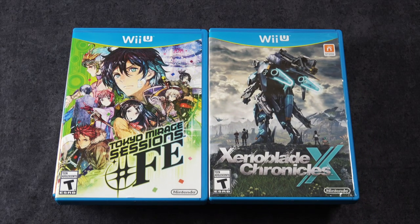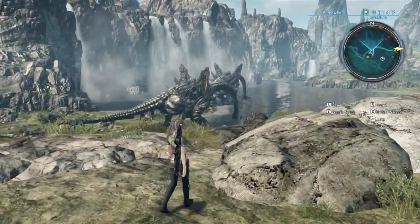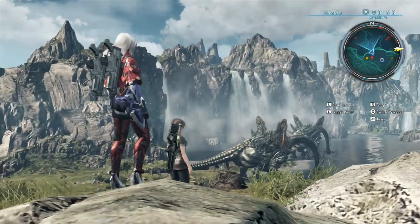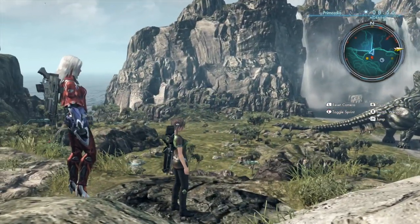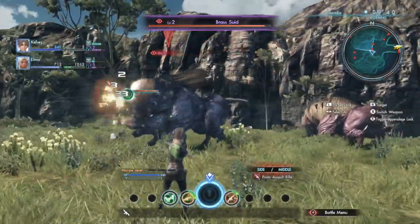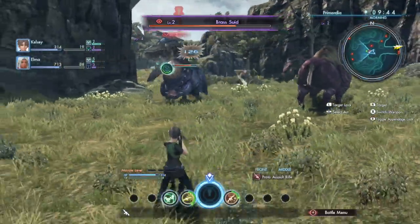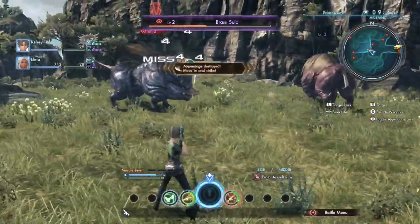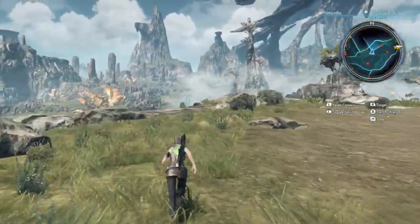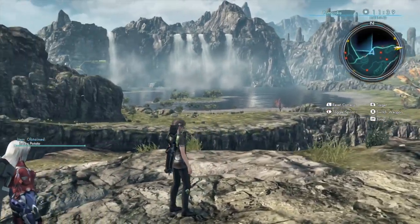Xenoblade Chronicles X is another Wii U exclusive, at least currently. What's really interesting about this game is that it is just absolutely epic — we're talking Skyrim-level epic. If you want to do everything possible in this game, you're going to put in 200 to 300 hours. It's insanity. I don't even think they make RPGs this big anymore. But if you have a Wii U and you're into that sort of stuff, definitely check it out.